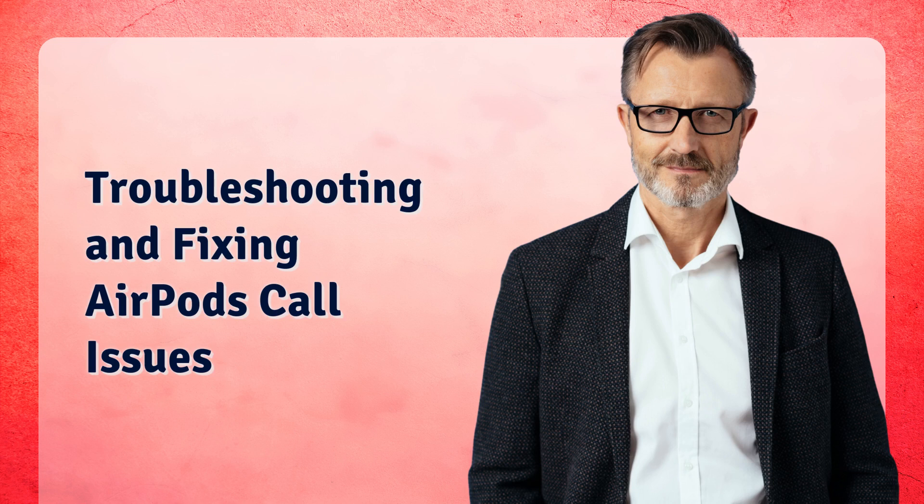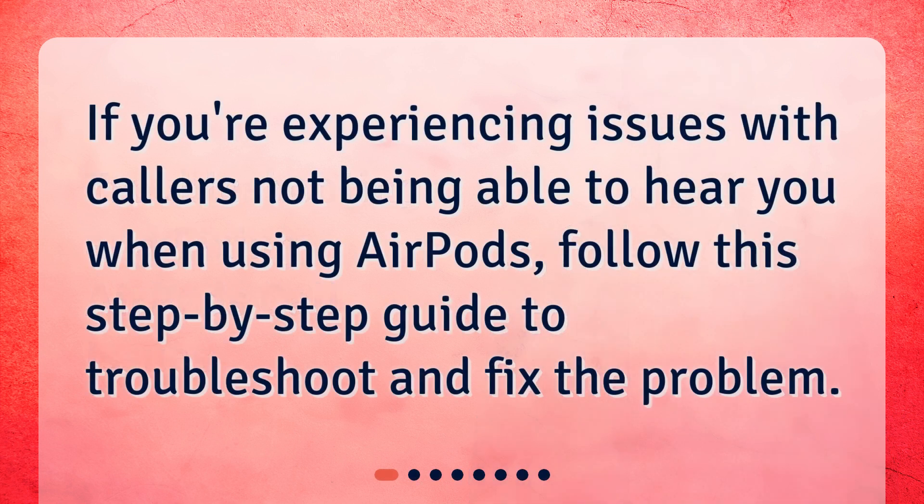Troubleshooting and fixing AirPods call issues. If you're experiencing issues with callers not being able to hear you when using AirPods, follow this step-by-step guide to troubleshoot and fix the problem.